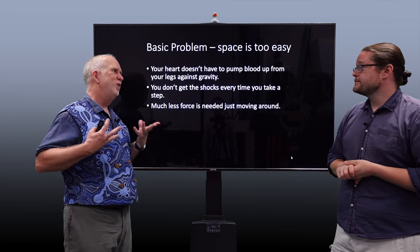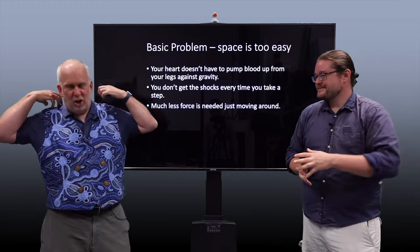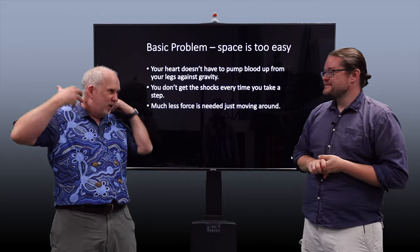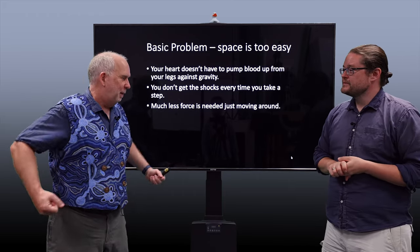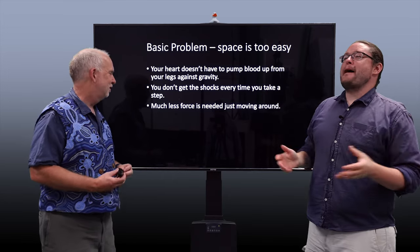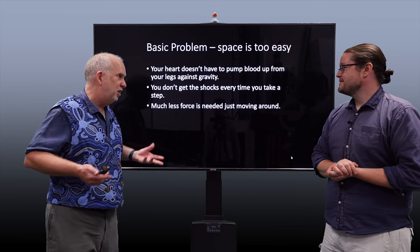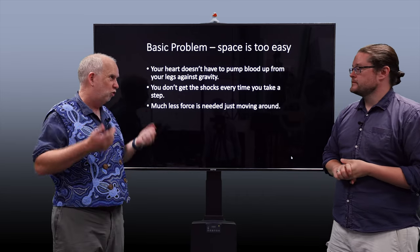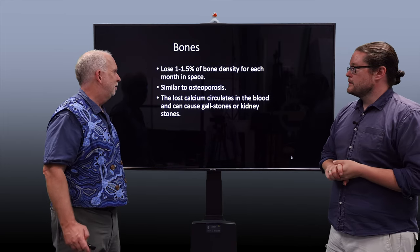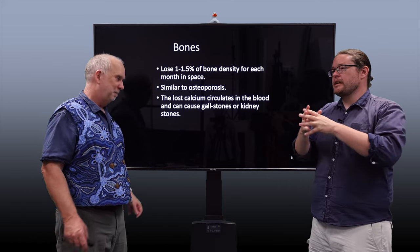The basic problem is that space is actually too easy on the human body. On Earth, we don't realize we're fighting gravity every inch of the way — it's trying to pull blood out of our system. Every time we get out of bed, every time we take a step, there are shockwaves running up and down our body. Like bench pressing 50 kilograms every time you get out of a chair. All of a sudden that burden is taken away, and the body, being a parsimonious thing, thinks: if I don't need muscles, bones, or strong connective tissue like cartilage, we might phase them out.